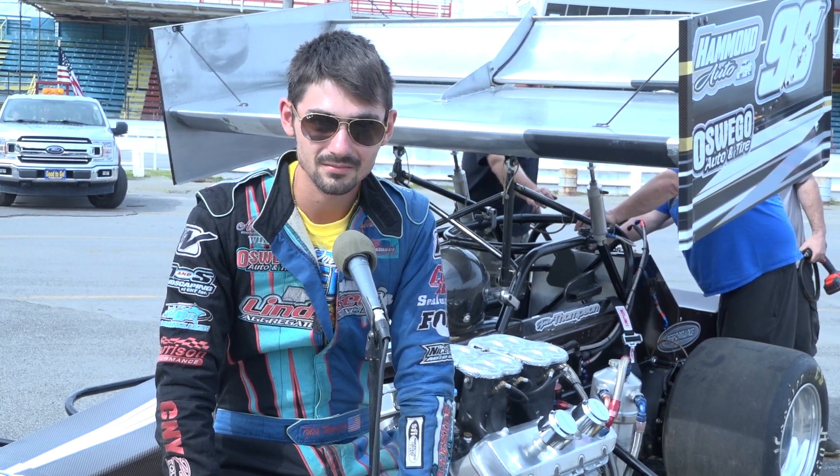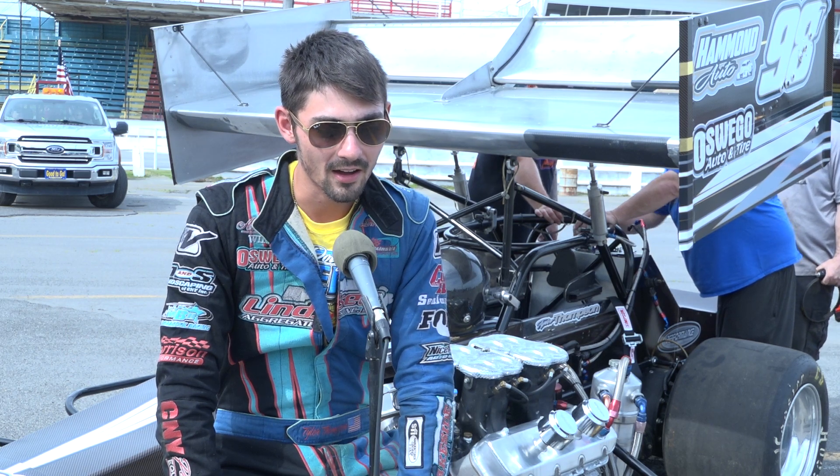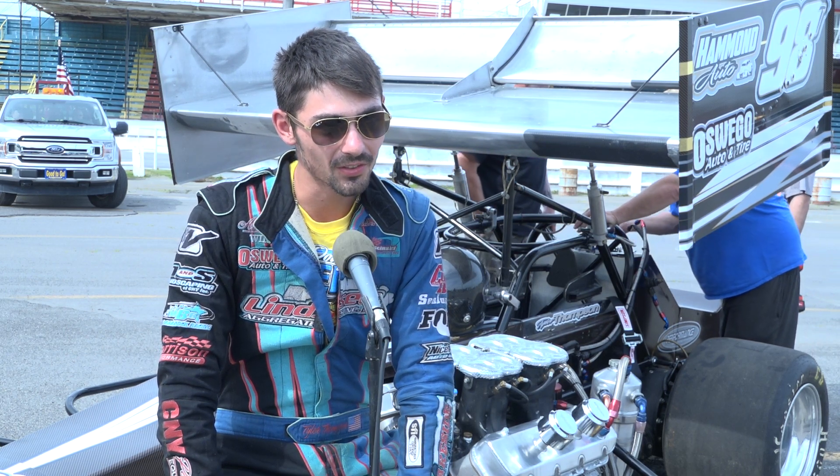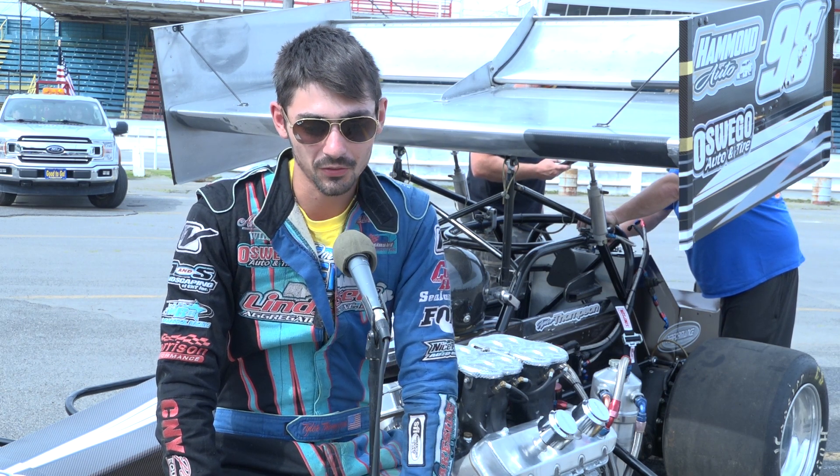How do we usually do in an IMSA format with the wing? Are we better, worse? Still getting experience? I honestly like the IMSA, because you're on the gas a lot, and it just kind of suits my racing style.